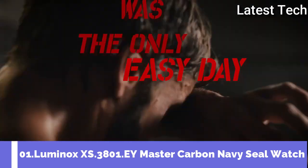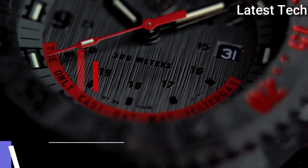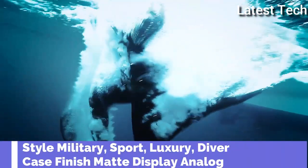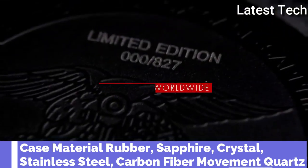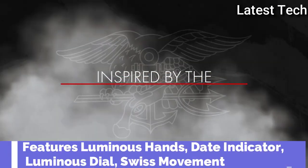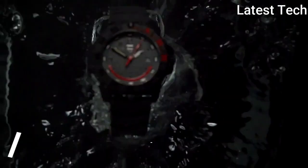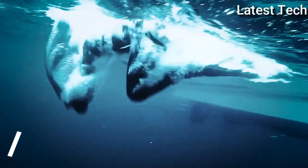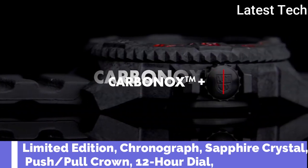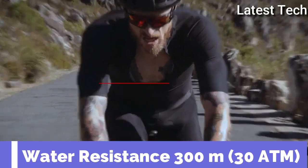Top 1. Band material: rubber, stainless steel. Style: military, sport, luxury, diver. Case material: rubber, sapphire crystal, stainless steel. Features: luminous, date indicator. Water resistance depth: 200 meters. Limited edition, chronograph, sapphire crystal. Water resistance: 300 meters.